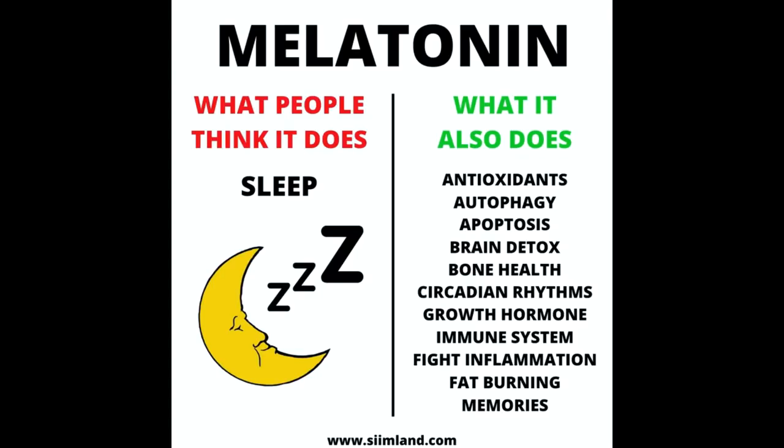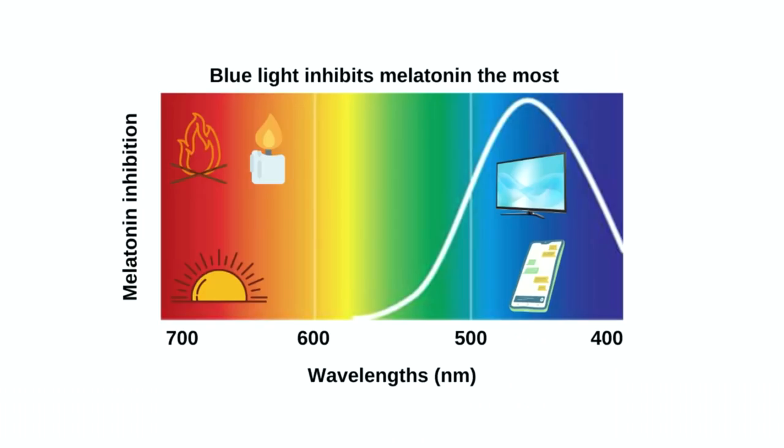Melatonin is more than the sleep hormone — it's also vital for longevity, anti-aging and immunity. Artificial light exposure suppresses melatonin up to 99% and makes your brain think that it's daytime before bed. That's why I love using Blue Blocks, to guarantee my body is making high amounts of melatonin prior to sleep.